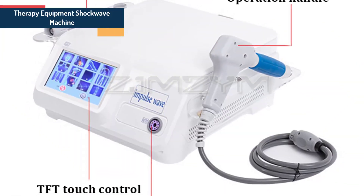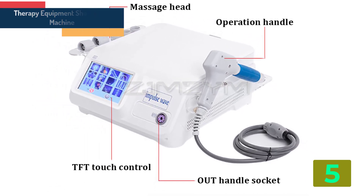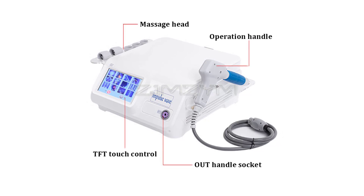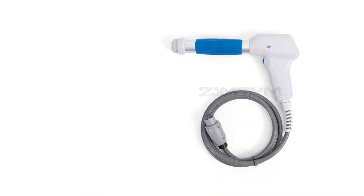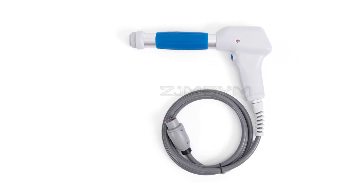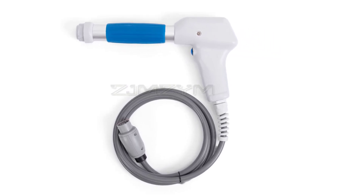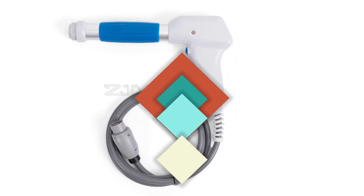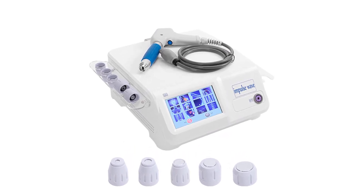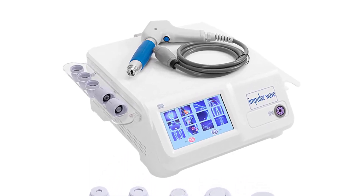Item number 5 in our list is the Therapy Equipment Shockwave Machine. Specifications — Name: Q60 Shockwave Machine. Voltage: AC 110V/220V, Automatic Switch. Power: 350 Watts. Max Current: 5A. Number of Massage Heads: 5 pieces. Working Intensity: 0.5 to 8.0 Bar. Working Frequency: 1 to 20 Hertz. Language System: Chinese/English switchable. Net Weight: 11 kg. Machine Size: 405 by 360 by 160 mm.